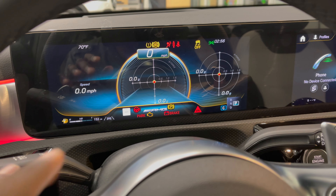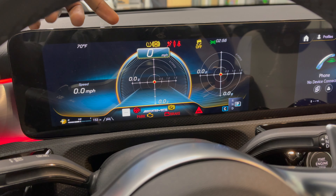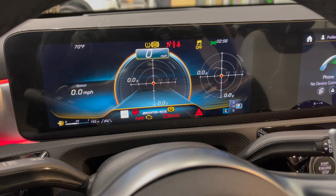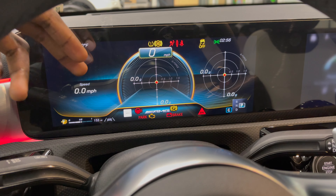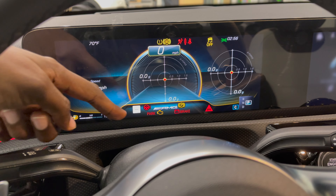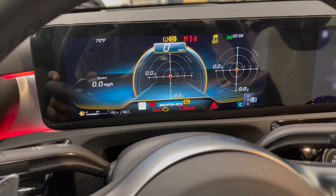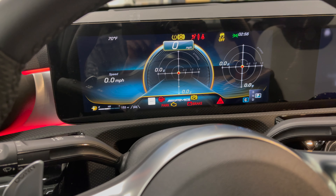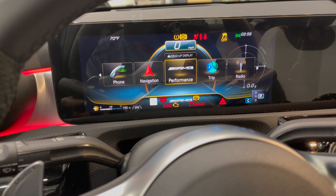Another cool feature of this A35 — you have a ton of metrics. Take a look at that. You have your temperature, sport mode options, your speed, your fuel economy, your parking brake, your battery, and your g-forces on the right hand side. Tons of options that you can rely on for your car.